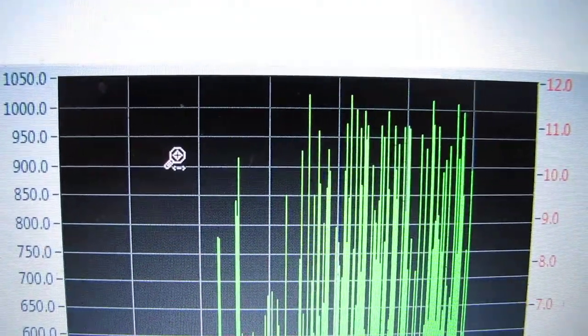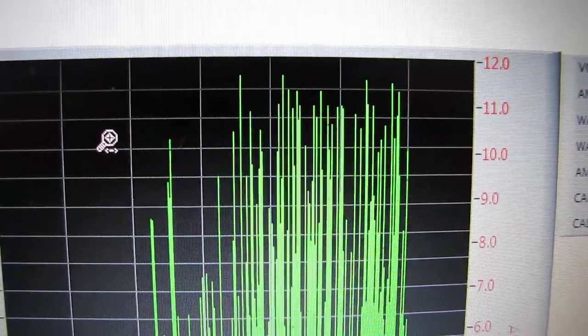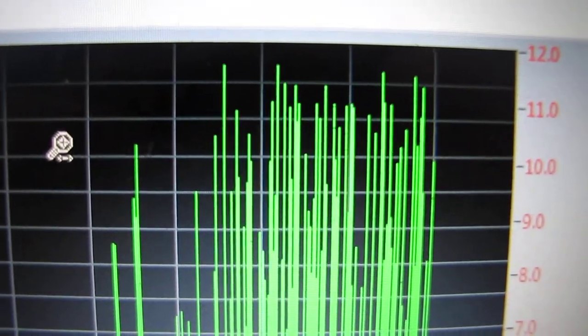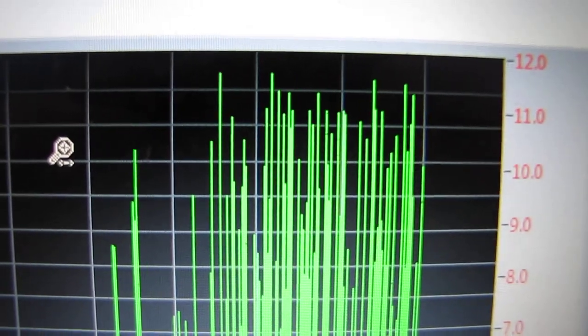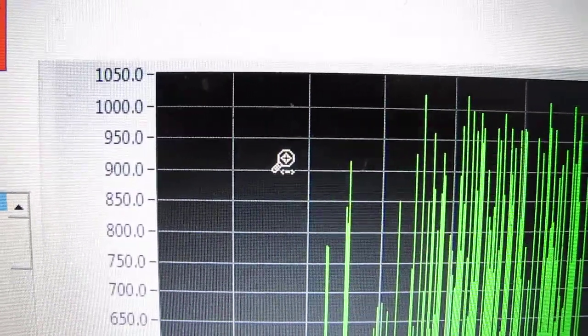We've hit thousand-watt peaks on the wind turbines a lot today. I can count: one, two, three, four, five, six, seven — seven times we've peaked a thousand watts or over a thousand watts.